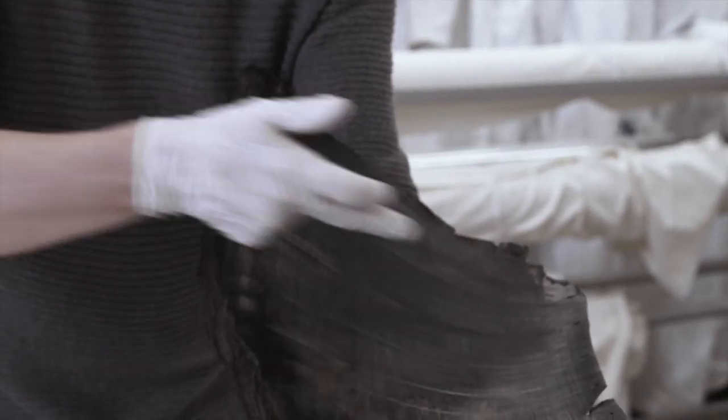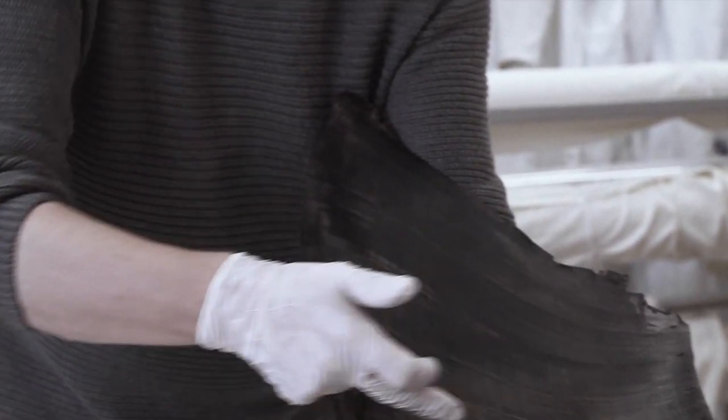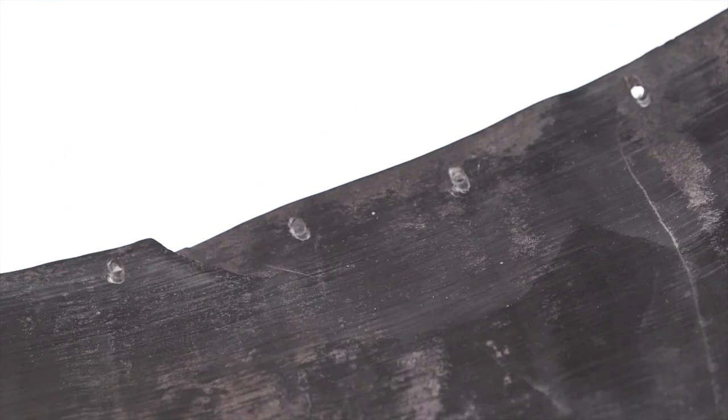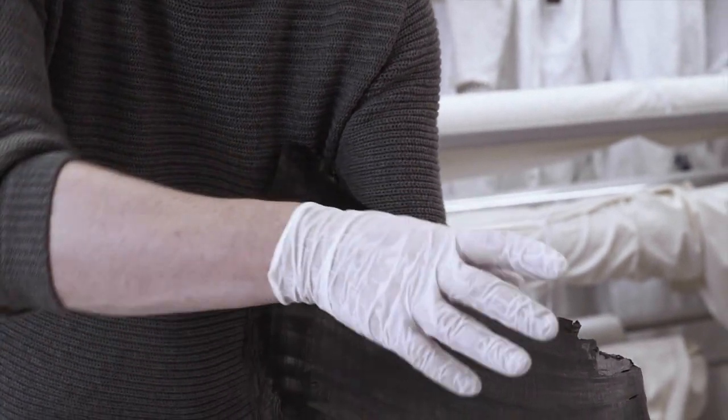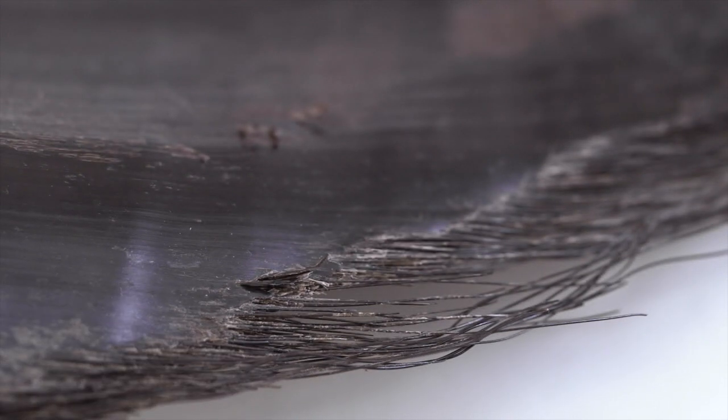Interestingly, it shows on the surface these ridges which are actually growth increments. The section nearest to my body is the more recent material — the gum line effectively — and at the tip of the blade we're looking at material that's formed over a period of about 10 years.